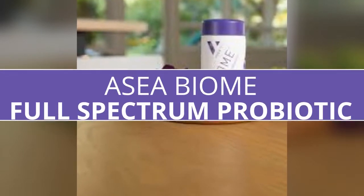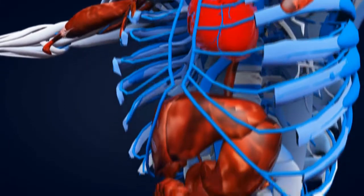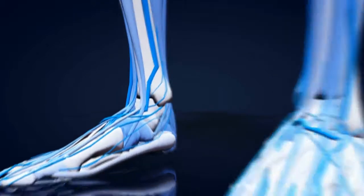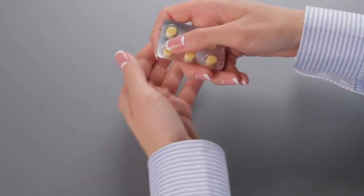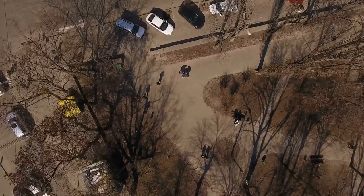Inside each of our bodies live 100 trillion tiny organisms which together compose what we call our microbiome. These friendly microflora outnumber our body's native cells 10 to 1 and help us perform life-sustaining functions, keeping us healthy and happy. Diversity is the key to a healthy microbiome.